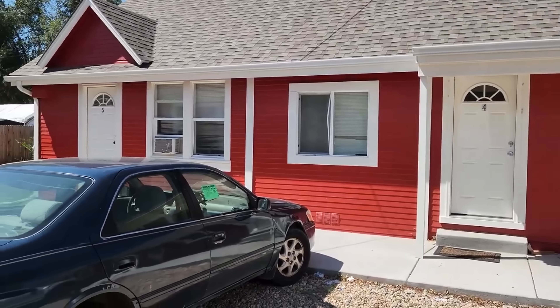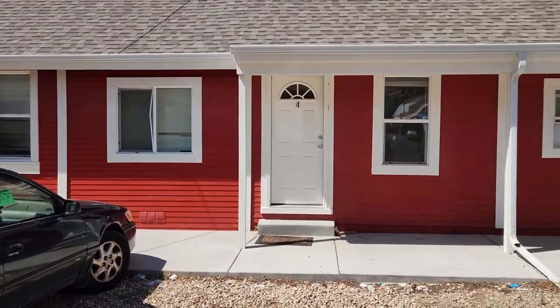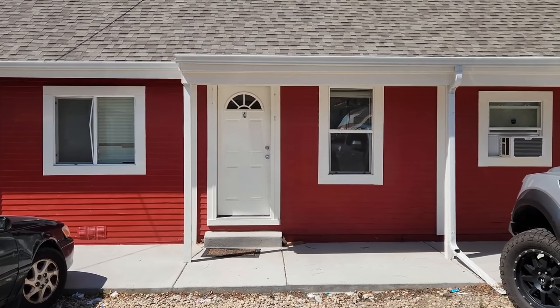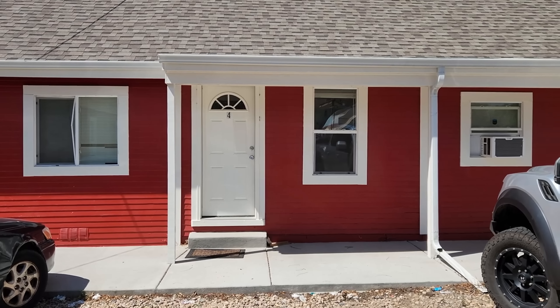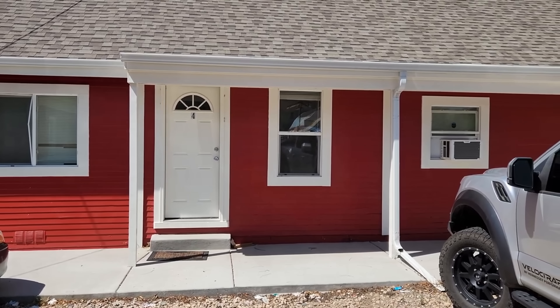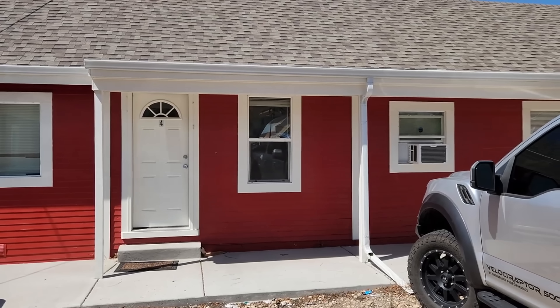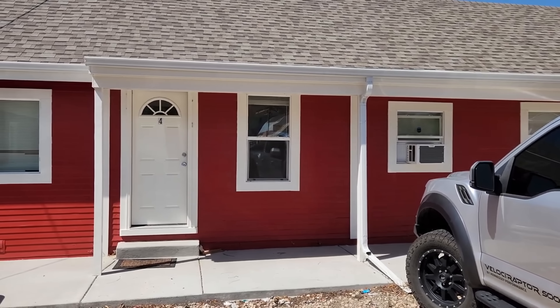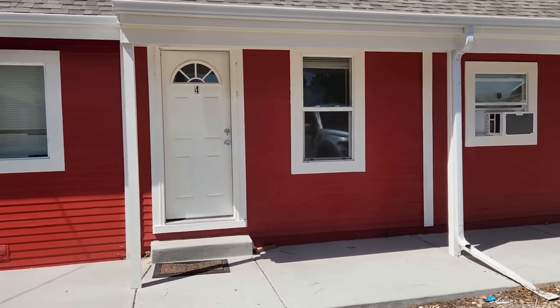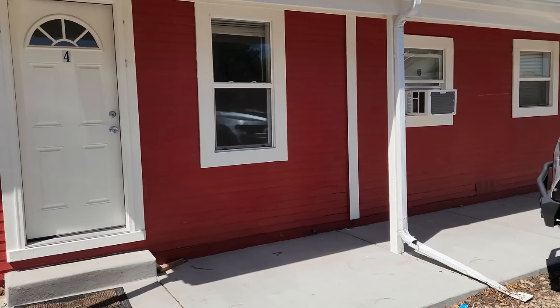Hey, it's Mark Ferguson with Invest4More, and I am at the Complex again. This is sort of a compilation video because we have another unit vacant at the Complex. We can take a look at it, see how it looks inside, see how the tenants left it, but we've had four units go vacant over the last month or so, and I was going to show the other four and talk about the Complex before we see this final studio unit.